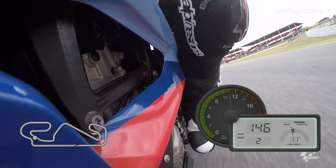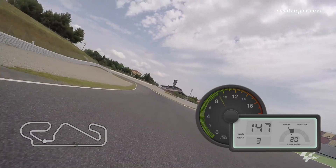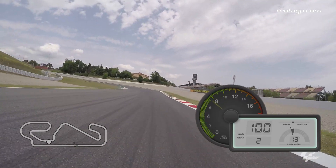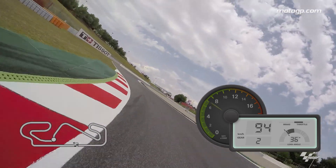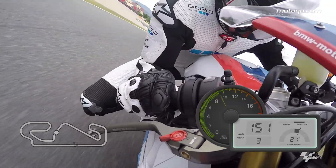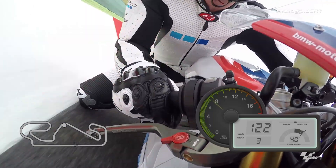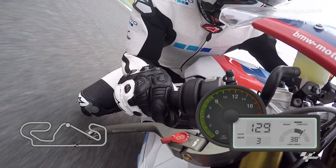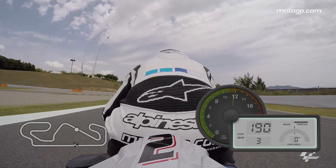Turn 6 is more of a kink to be honest, and a tough braking zone for Turn 7 because the bike's never really upright as you come down into second. Nice and tight with the curb, then fire it out through Turn 8, over the curb into third. Prepare for Turn 9 — it's completely blind coming in, a long fast right-hander. You can't even see really until you hit the exit.